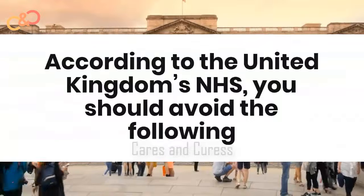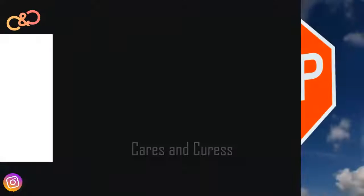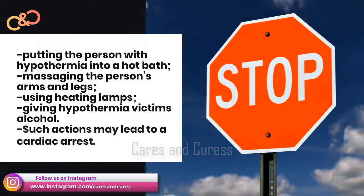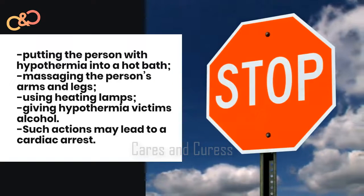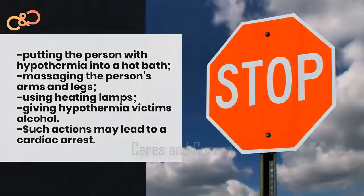According to the United Kingdom's NHS, you should avoid the following: putting the person with hypothermia into a hot bath; massaging the person's arms and legs or using heating lamps; and giving hypothermia victims alcohol. Such actions may lead to a cardiac arrest.